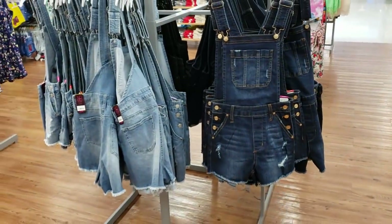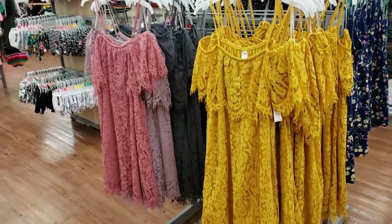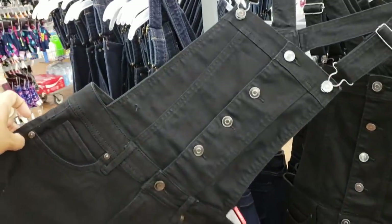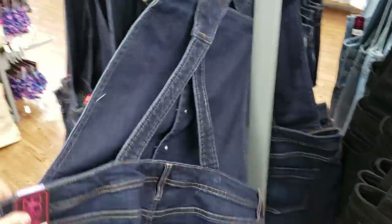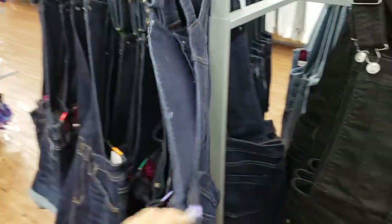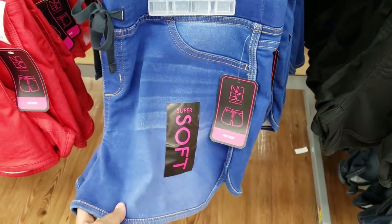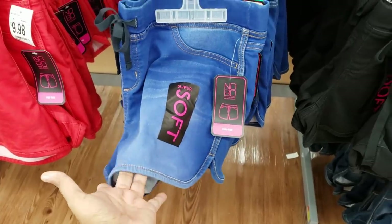Denim overalls for $16.88. Peek-a-boo shoulder, they're gonna be $14.92. This black one will be $16.88. Pretty different. Button up in the front. And the back has that crisscross. They got it in denim. Very soft. Kind of like a jegging, but a short for $9.98. So let's round that to $10.